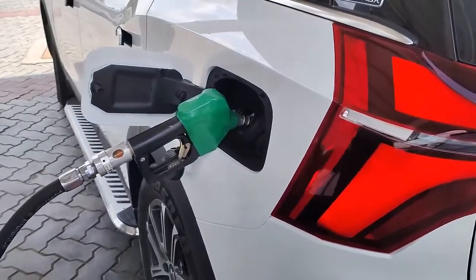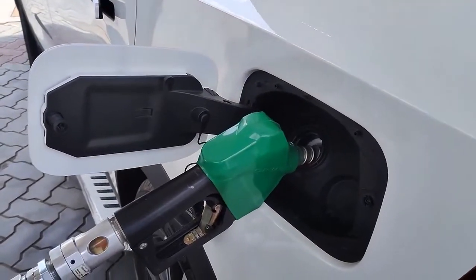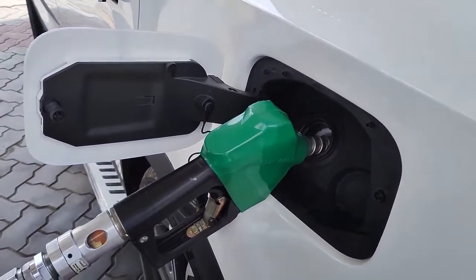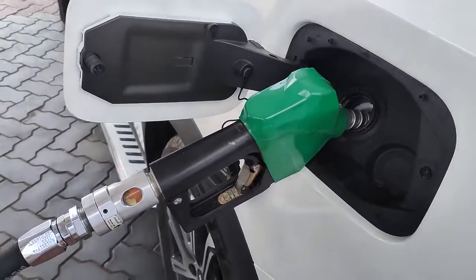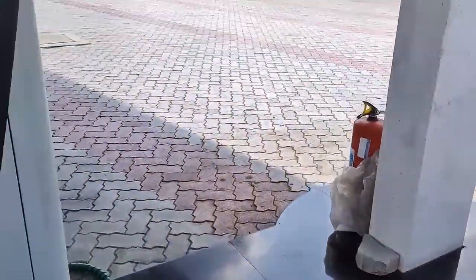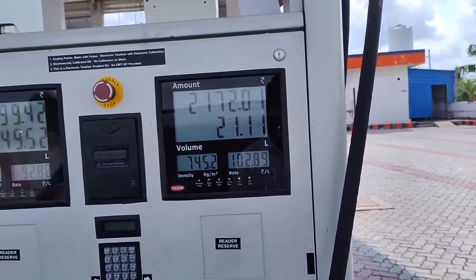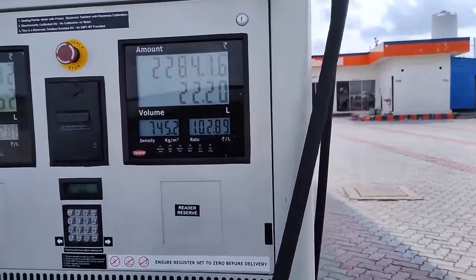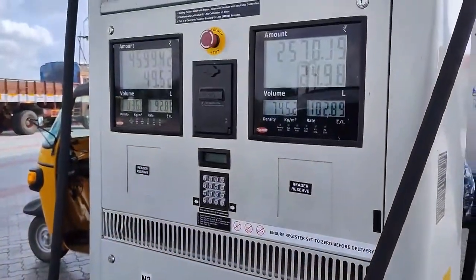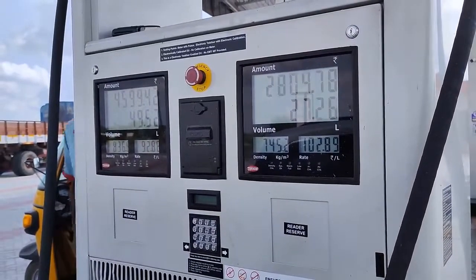We are going to take a long trip. We are going to take a mileage test and have piloted the petrol vehicle. All 4 passengers are on this trip. There is a lot of luggage — a fan, a water heater, and more loaded in the back seats.